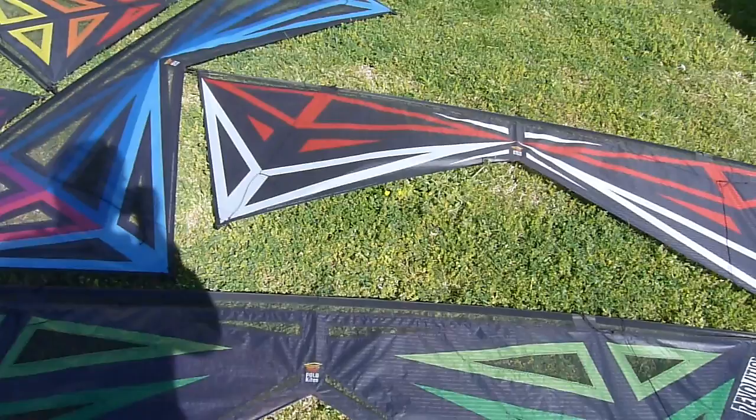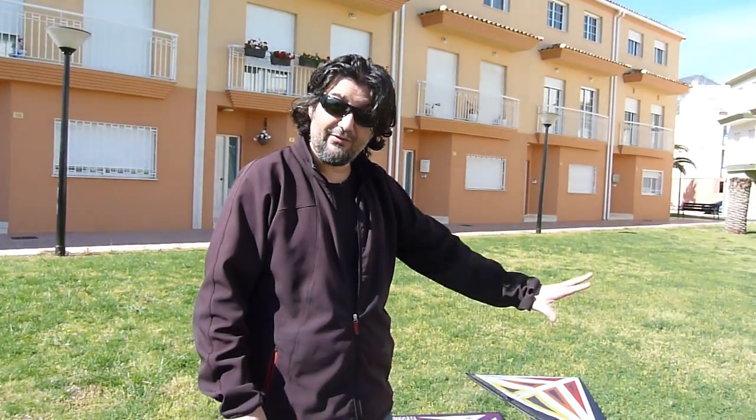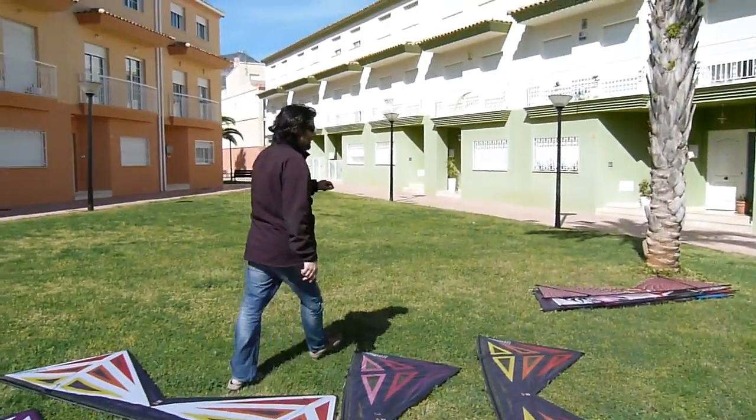A bunch of new kites, but we have some very special kites that I want to show you, because we do more things than polo kites. Polos are beautiful, but we do custom design as well, and I have a bunch of new custom designs that I want to show you.